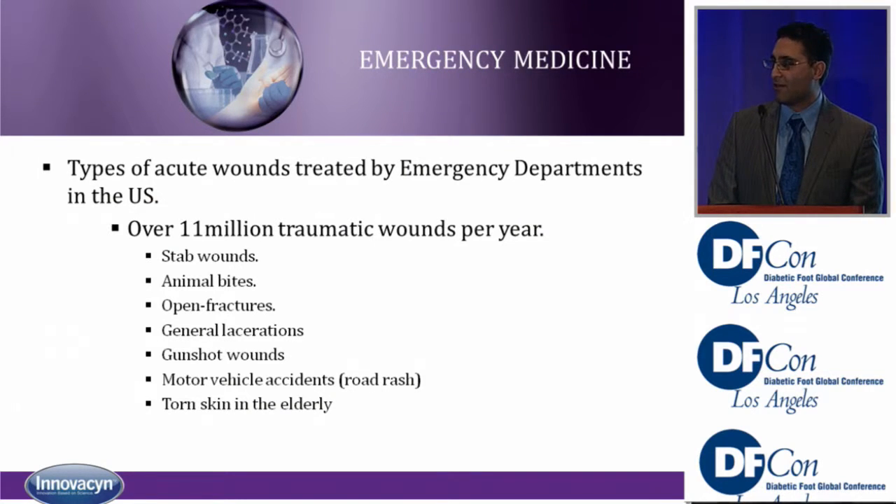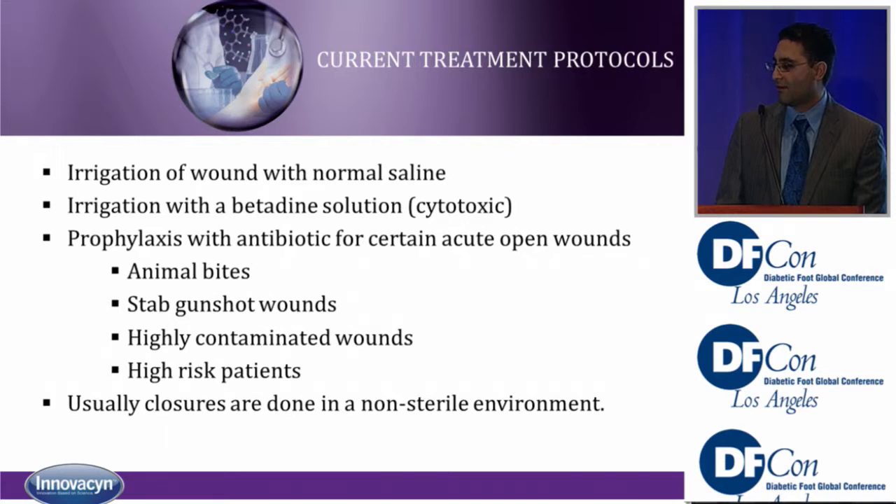Emergency rooms serve as a large portal of entry for infections — stab wounds, animal bites, open fractures, lacerations. What are the current treatment paradigms? We irrigate with saline, we irrigate with betadine which is a cytotoxic solution, we prophylax with antibiotics to prevent infection. And oftentimes when wounds are closed, it's performed in the emergency room in an unsterile environment. What can we do to affect this?